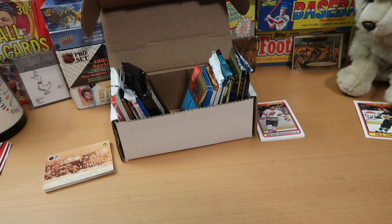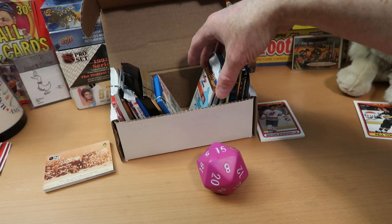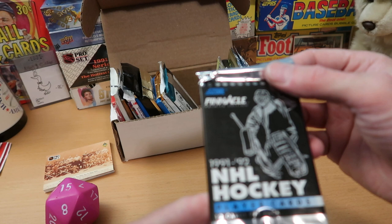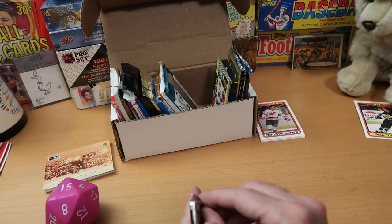We've rolled a 14 and an 8. Let's see what we get for our third pack — we get a 15. We pulled 14, so counting up: 11, 12, 13, imaginary 14, and then 15 is Pinnacle. This is a pretty good pack — Pinnacle NHL Hockey 91-92, the premier edition. You get 12 cards per pack. Pretty good set with really pretty cards, and there are some inserts in here that I think we'll be able to find.